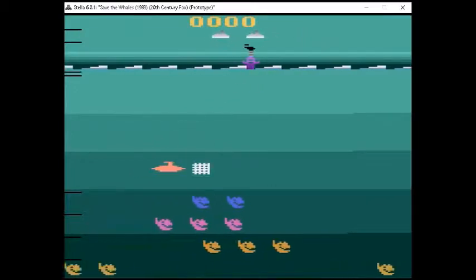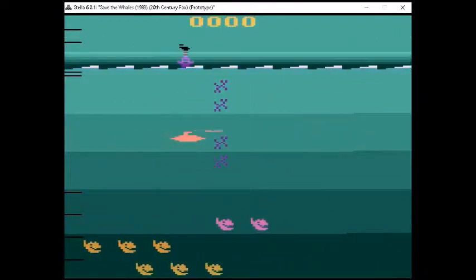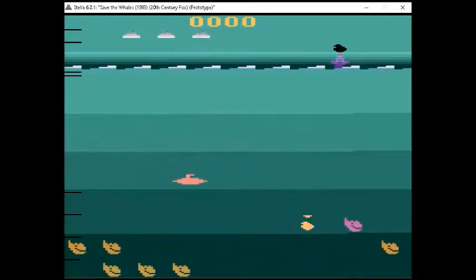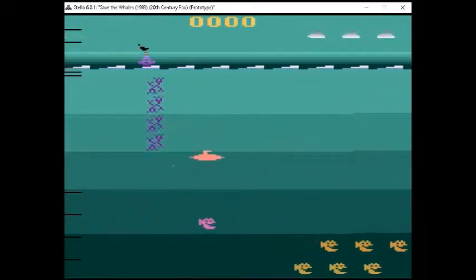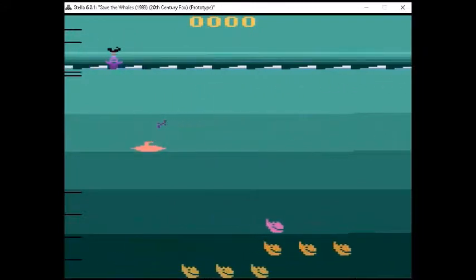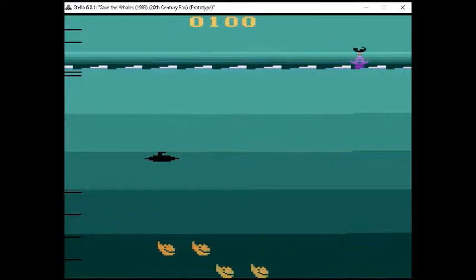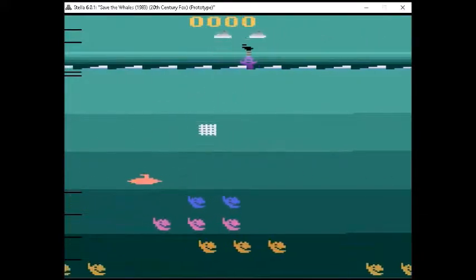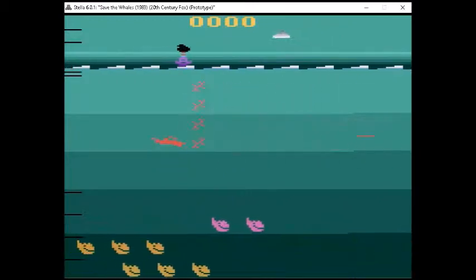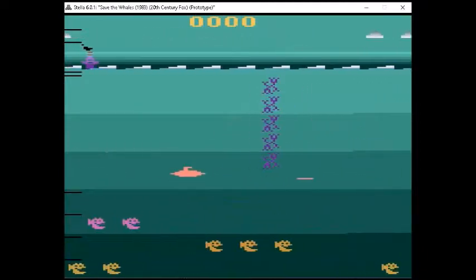Next up we have our second prototype: Save the Whales from 1983, from 20th Century Fox, programmed by Steve Beck. This was supposed to be a game made in conjunction with Greenpeace. In this game you're trying to stop these guys from killing the whales, but it's easier said than done because the trap things drop really fast. If you don't have lightning-fast reflexes, you're going to end up losing the game. It's probably not a bad thing that this game wasn't officially released. A couple of other games they had planned to release that I think never got past the planning stage were Dutch Elm Defender and Attack of the Baby Seals.